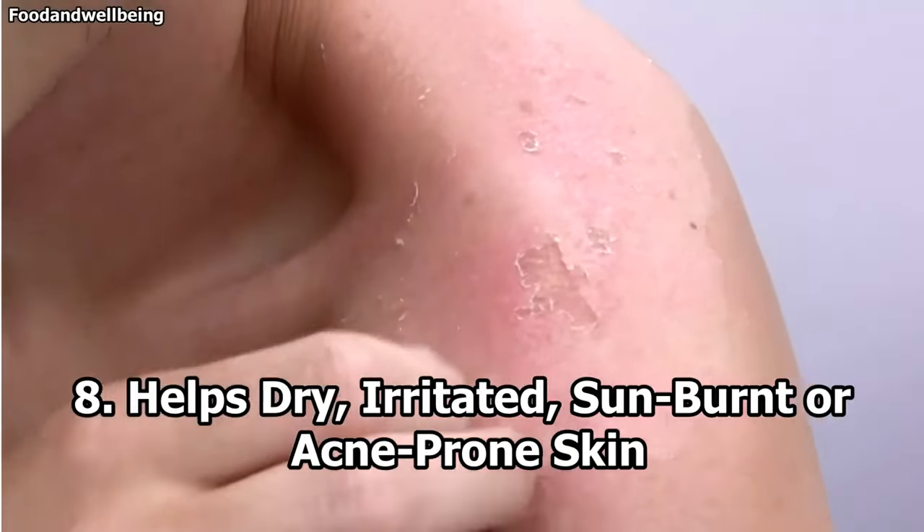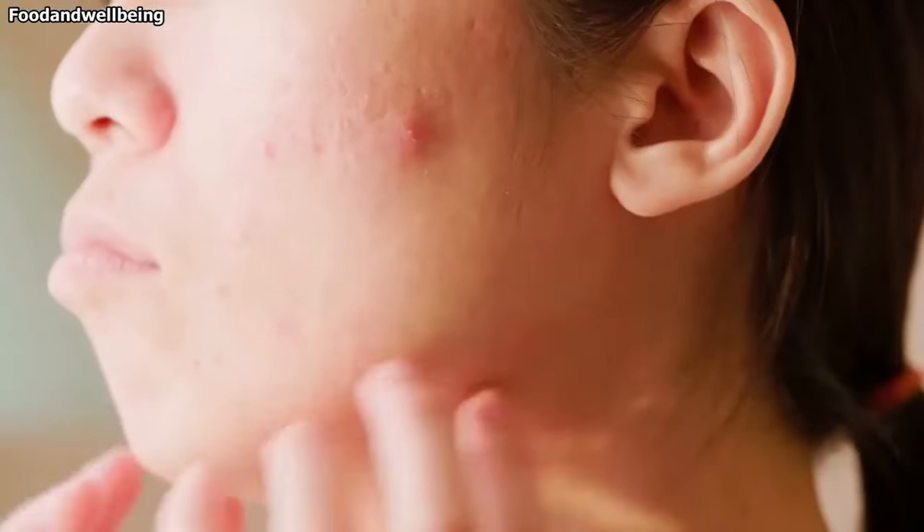Number eight: helps dry, irritated, sunburned or acne-prone skin. As a natural antibacterial agent, castor oil works similarly to coconut oil for boosting skin health. It also makes a great general skin moisturizer and anti-inflammatory blemish treatment. If you want to get rid of acne, you need to get to the source of the problem. Castor oil is a great natural home remedy for acne — as it penetrates deep into the skin, it fights bacterial overgrowth that can clog pores while softening and hydrating irritated skin at the same time. This oil has been shown to fight off Staphylococcus aureus, which is linked to the development of acne.